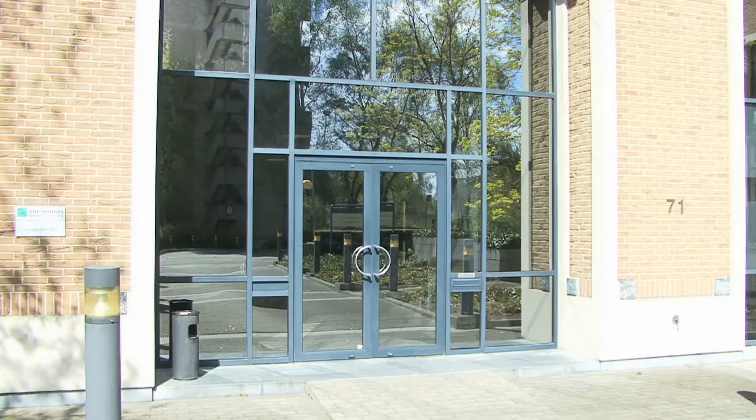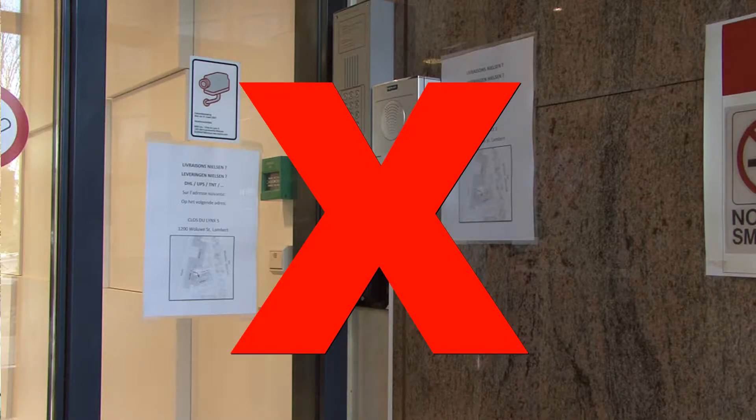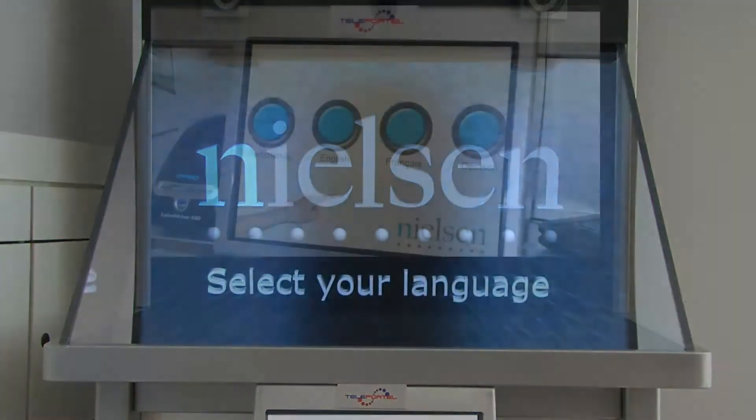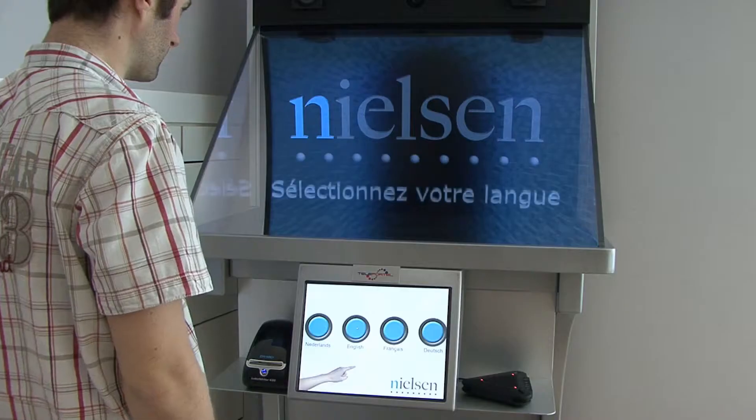Some visitors do not enter the building using the main door or do not use the doorbell. The receptionist is not aware of the arrival. The visitors are offered a language choice on the touchscreen. A pre-recorded video welcomes the visitor.